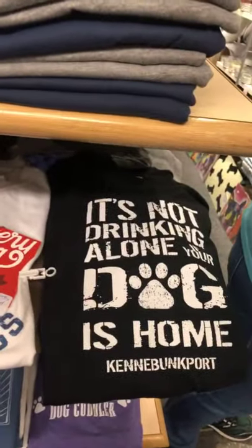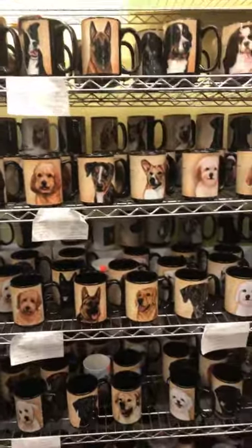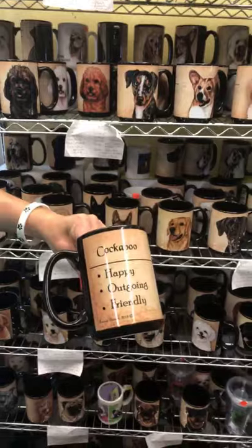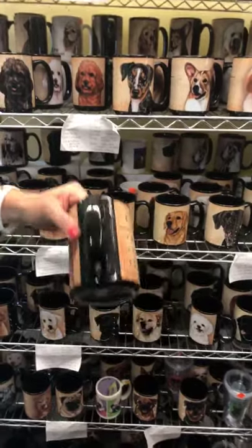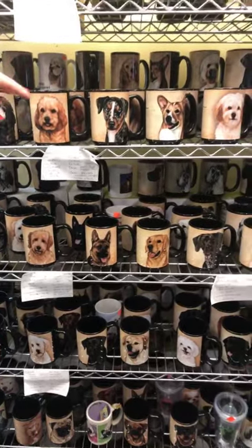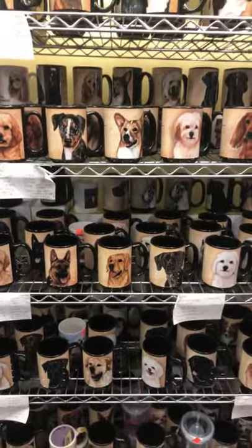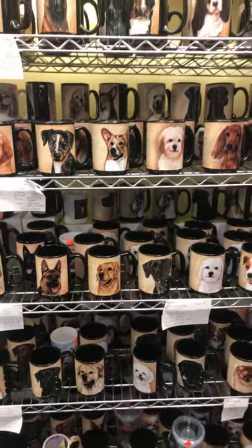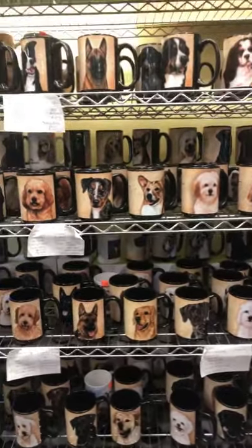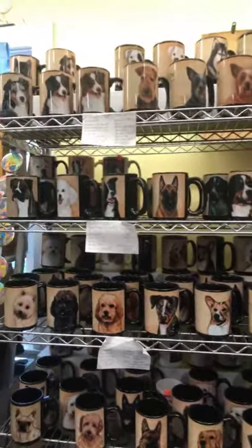We've got coffee mugs in probably over 100 breeds. They're really neat — they have the breed and then some traits on the back. Those come in a lot of different mixed breeds like cockapoo, cavachon, maltipoo, and then your everyday ones like Bernese mountain dog, border collie, boxers. The Australian shepherd, they do a lot of different colors — all the red merle, red tri.